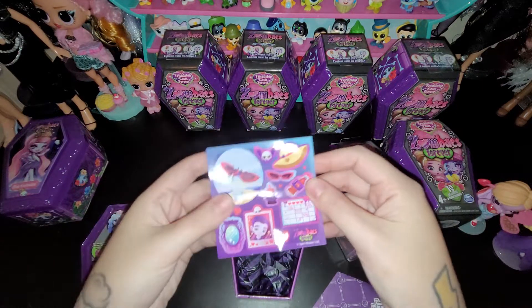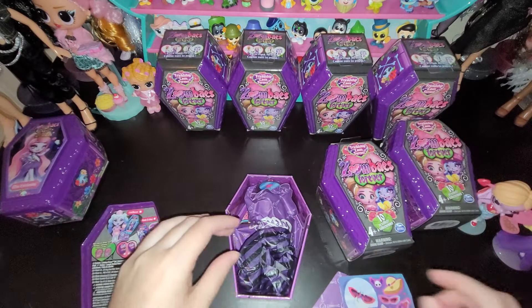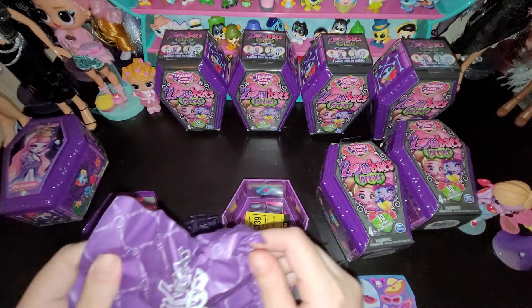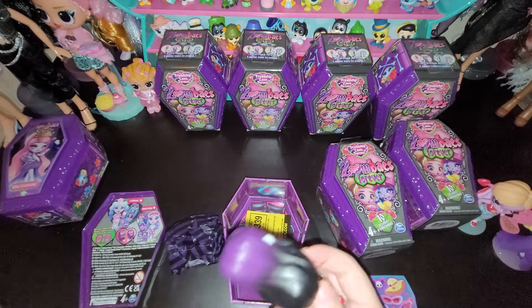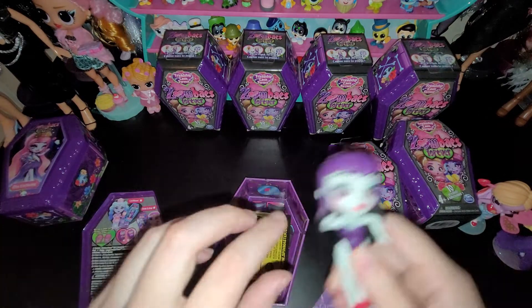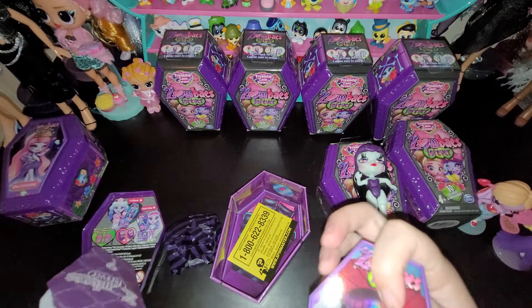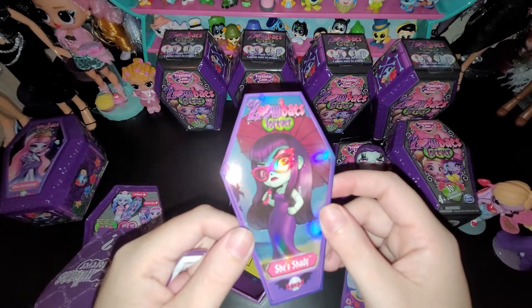This one has a little beach theme — I think this was one of the ones I was excited for. I did watch a video of them and looked at the little cards, and yes, she is so cute. I think she is my second favorite. Her name is She's Shady — she has that shade!